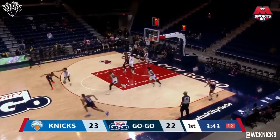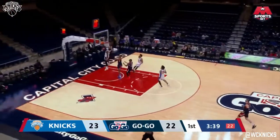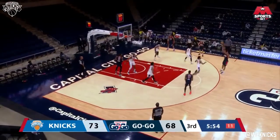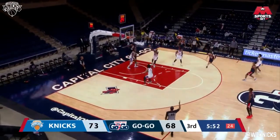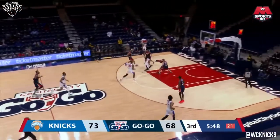As I said before, this is a little bit different look than what the Go-Go have seen. And Sims is showing that he's more than just a three-point shooter. Goodwin — can he answer? In and out. A 9-0 run for Westchester — can they extend it?